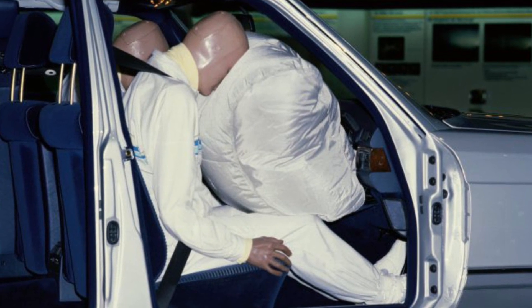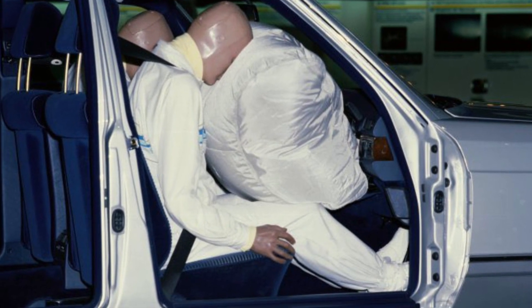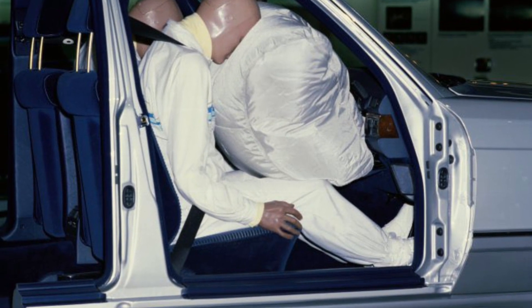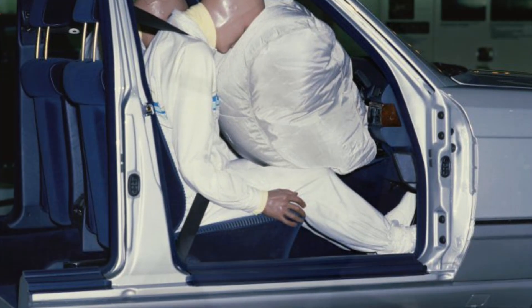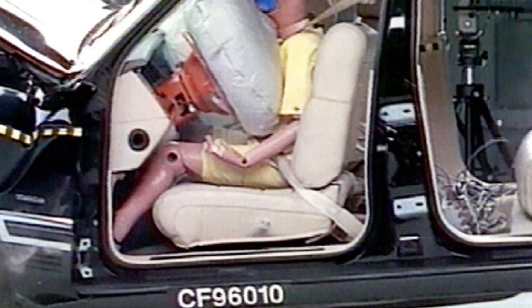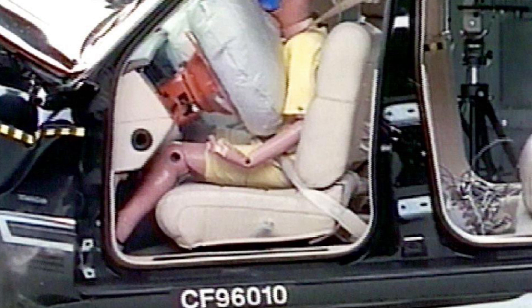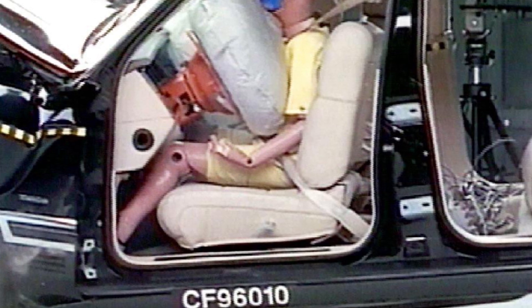Later research during the 1960s proved that compressed air was not capable of inflating the airbags quickly enough to be effective. In 1964, Japanese automobile engineer Yasuzaburo Kobori was developing an airbag safety net system that employed an explosive device to trigger airbag inflation, for which he was awarded patents in 14 countries. Sadly, Kobori died in 1975 before seeing his ideas put into practical or widespread use.